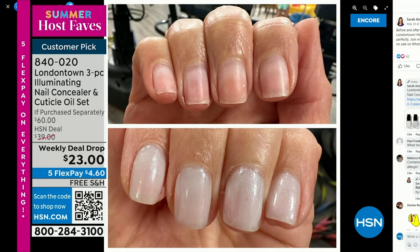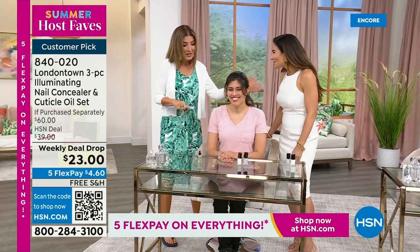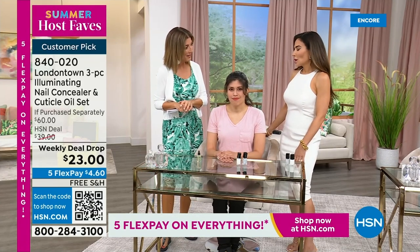Bianca Jade is here — our beauty expert, our beauty influencer. Welcome back. Tell us what makes this nail concealer such a huge hit worldwide. Well, it's a cult favorite because it camouflages imperfections — the little things that you might not love about your nails like white spots, little lines, damages, maybe cracks.